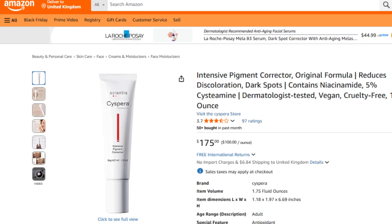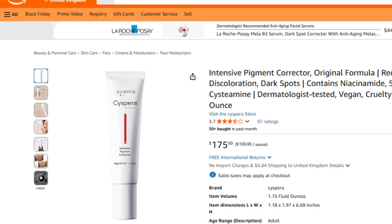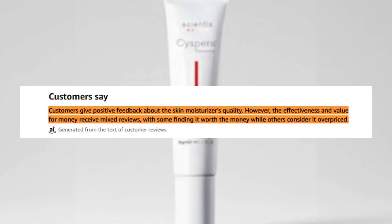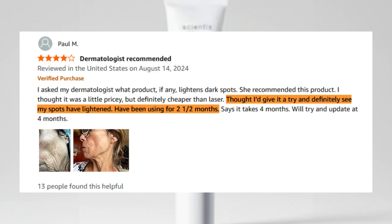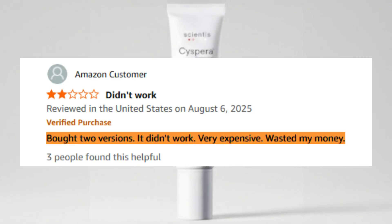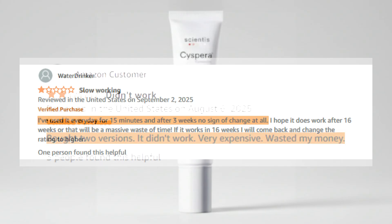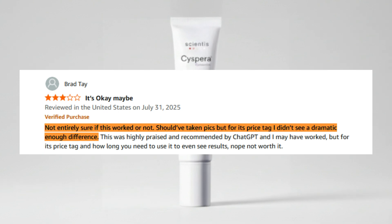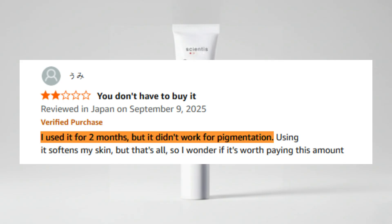Cispera Intensive Pigment Corrector has just 94 global Amazon ratings with an average 3.7 stars. Reviews are sharply divided: some users swear by it, saying dark spots visibly lightened after two to three months, while others call it ineffective and overpriced, with comments like 'bought two versions, it didn't work' and 'every day my melasma got darker.' In short, sentiment around Cispera is polarized — a mix of slow-but-steady believers and disappointed skeptics, reflecting its niche, dermatology-driven positioning.